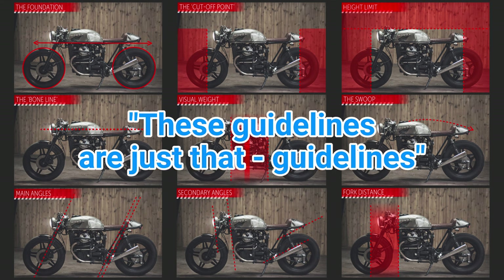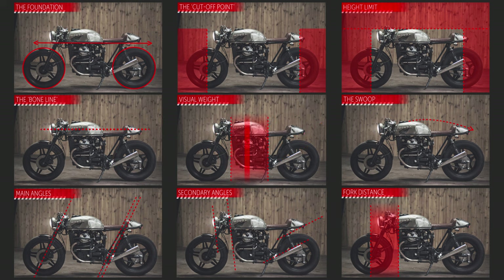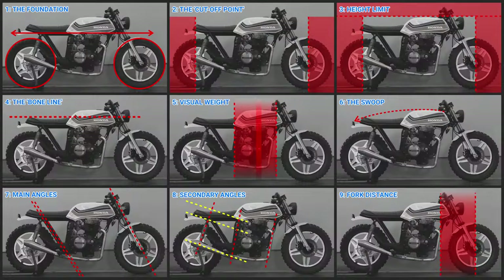And I quote: 'These guidelines are just that — guidelines.' However, I would say if you don't follow any of these, then you're not really building a cafe racer. I have made my own illustrations using my build, and the numbers 1 to 9 is just something I have added.